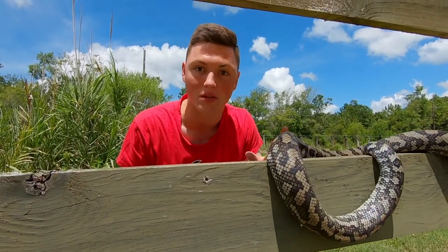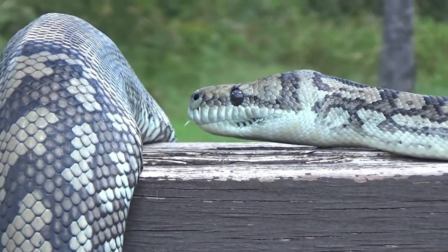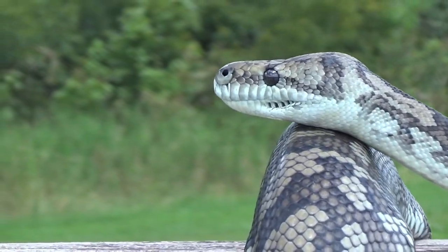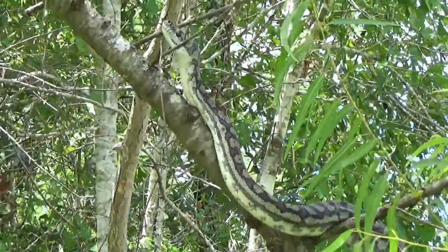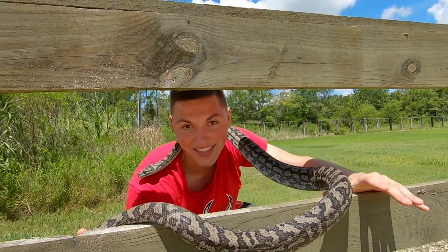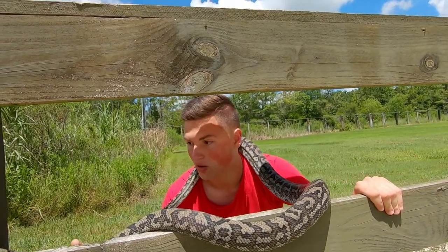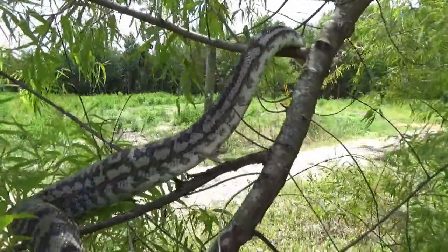Phantom right here is probably about 7 and a half feet long. The females are generally bigger than males because they need a bigger body to support all the eggs that they'll lay, because pythons give birth to eggs, whereas boa constrictors give birth to live young — a pretty cool difference between those two species of snake. And Phantom here is beautiful — you can see that iridescent shine and him climbing with that powerful body.